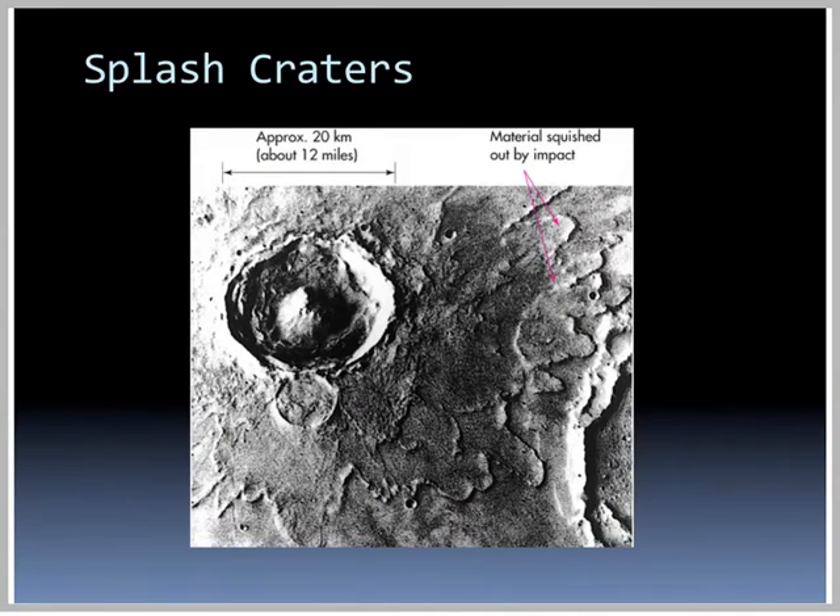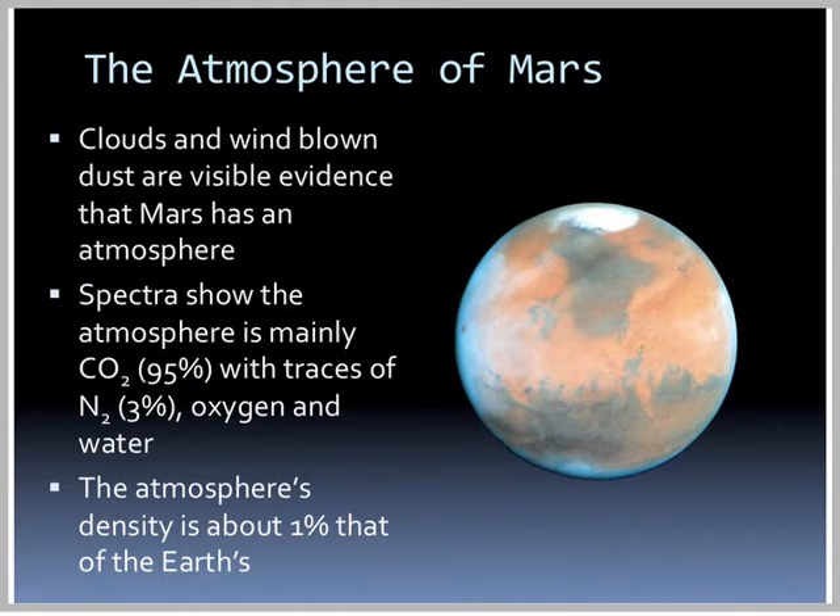Other pictures taken from above show objects like an ancient lake that dried up over large periods of time, or things like splash craters — a crater with a large peak in the center, but instead of rays, material is squished out, looking like someone stomped in mud, with a splash zone around it. Clouds and wind-blown dust are visible evidence that Mars has an atmosphere. Spectra show the atmosphere is 95% carbon dioxide, with traces of nitrogen and a little oxygen and water. However, it's a very tenuous atmosphere.